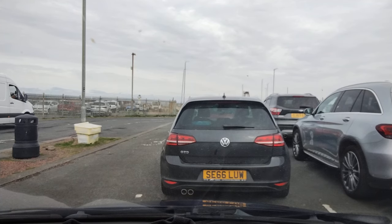Right, we're ready to go. I'm lined up at Ardrossan, just getting ready to start the car. I'm about to board MV Alfred.